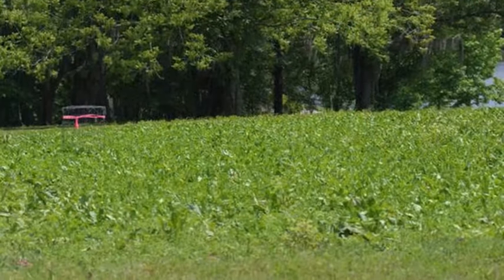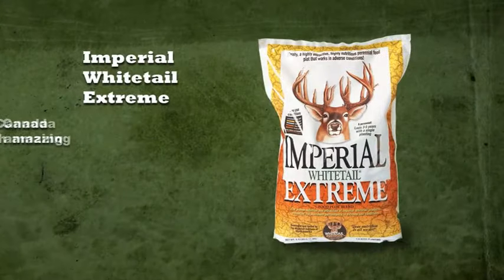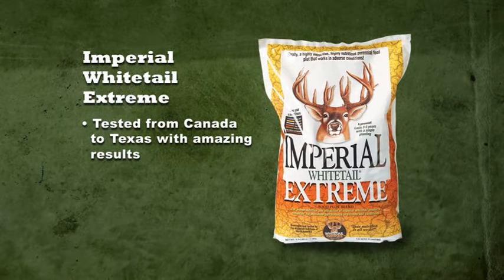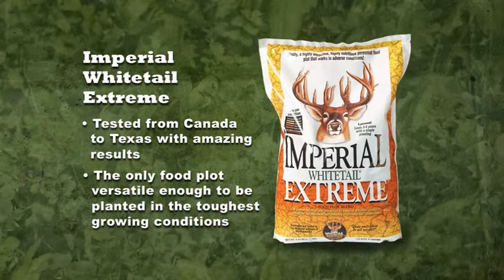In fact, Extreme is one of the most attractive food plot plantings ever tested by the Whitetail Institute. Extreme has been tested from Canada to Texas with amazing results. Simply put, the revolutionary design of Extreme makes it the only perennial food plot product versatile enough to be planted in the toughest growing conditions.